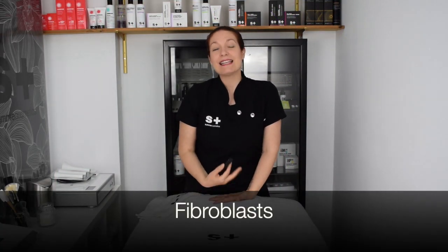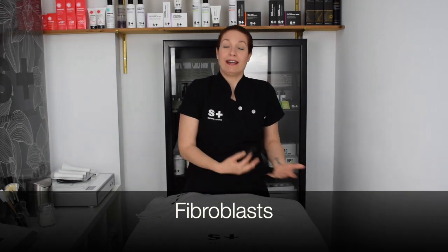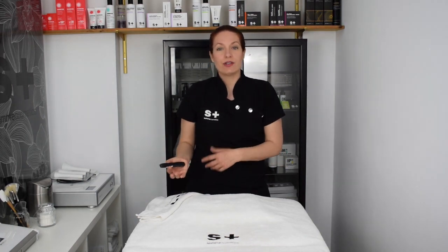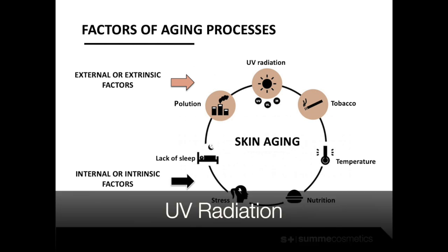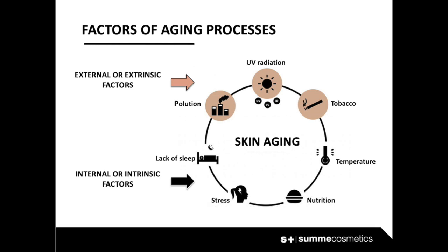Dermal fibroblasts are essential to produce collagen and other proteins that build the dermis and keep the self-repair mechanisms active. As we age, the dermis loses the ability to maintain collagen and elastin production and, consequently, its ability to repair itself. At that point, the aging process is accelerated by external factors. UV radiation produces direct modifications to DNA and proteins.